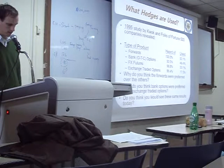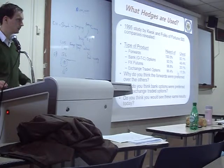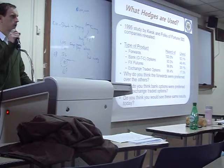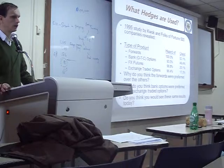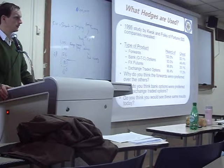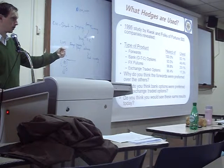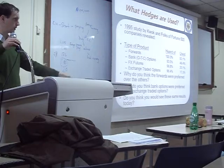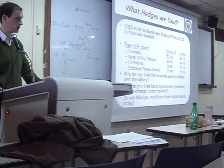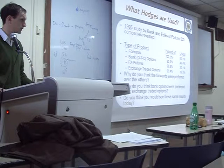So why were forwards preferred? And why was the bank option preferred over the exchange-traded option? Why did companies prefer the bank rather than the exchange? On the exchange, you can trust it because the other person has to put up money first — called margin. If they don't keep their side, you can take their margin. But the bank option is personalized — customized, individualized.